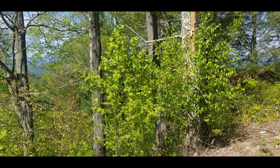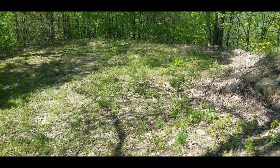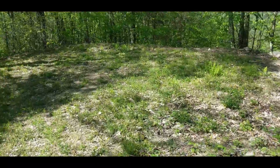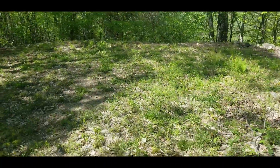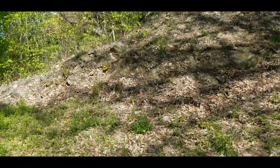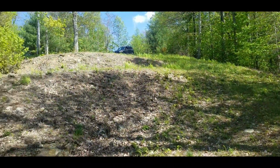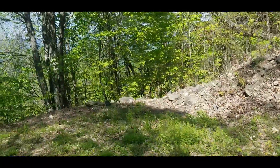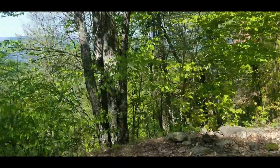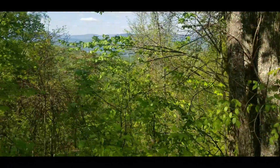I'll walk back up to the road and show you what the view will be in that direction. This is the lower tier, and you can see it's not a very big building site, that's for sure. You can definitely put a cabin-type thing here. You can see the neighbor's roof right over through there, and then you can just make out the lake from here with these trees in the way.